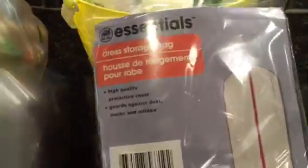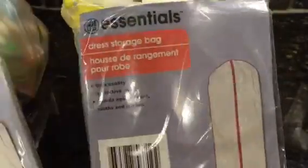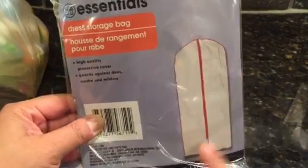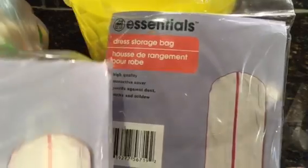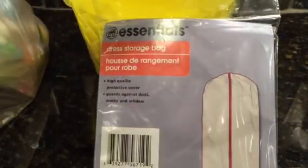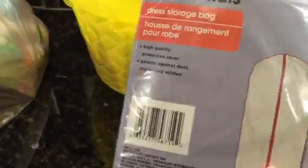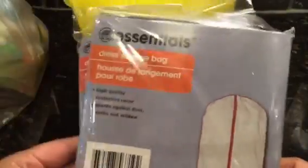I bought more of some of these dress storage bags. They usually just have the suit ones, so I was happy to find the dress ones, which are a little longer. They come one garment bag in a package, so I got two of them.